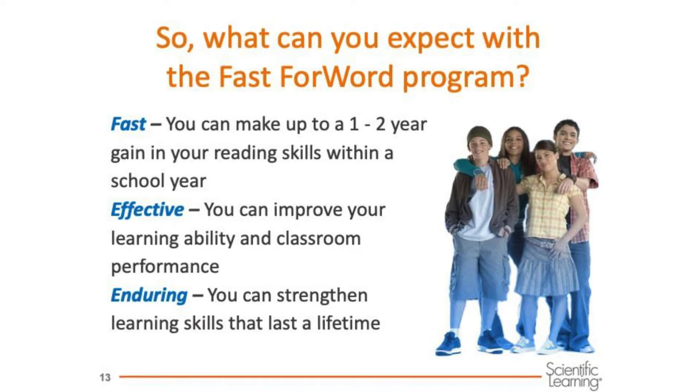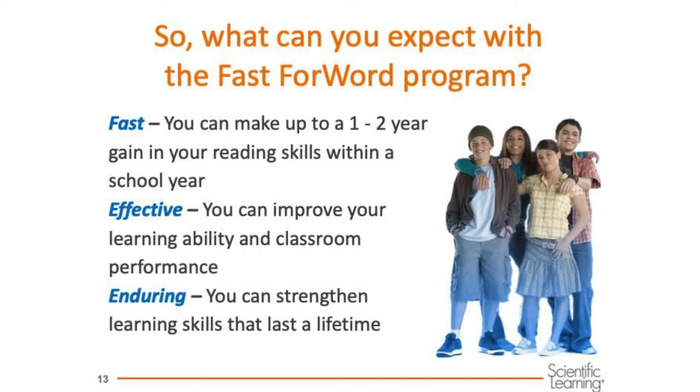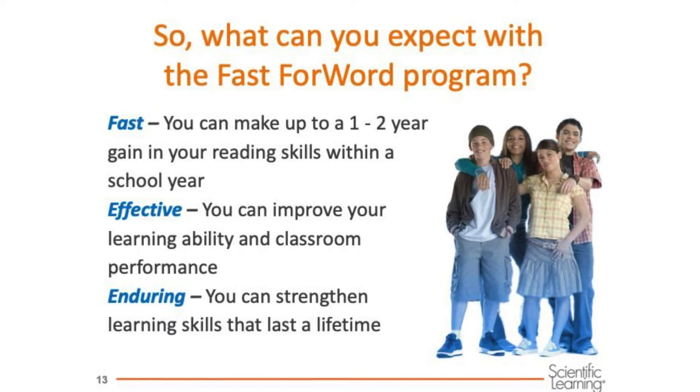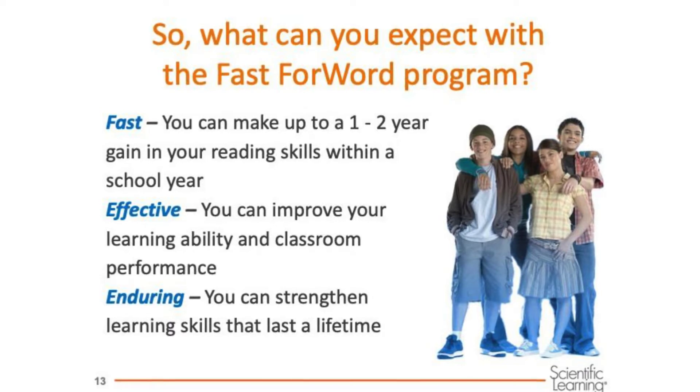Students often make up to one or two years of improvement in their reading and also do better in the classroom after using one or more Fast ForWord products. The changes last and carry over to other parts of your life.